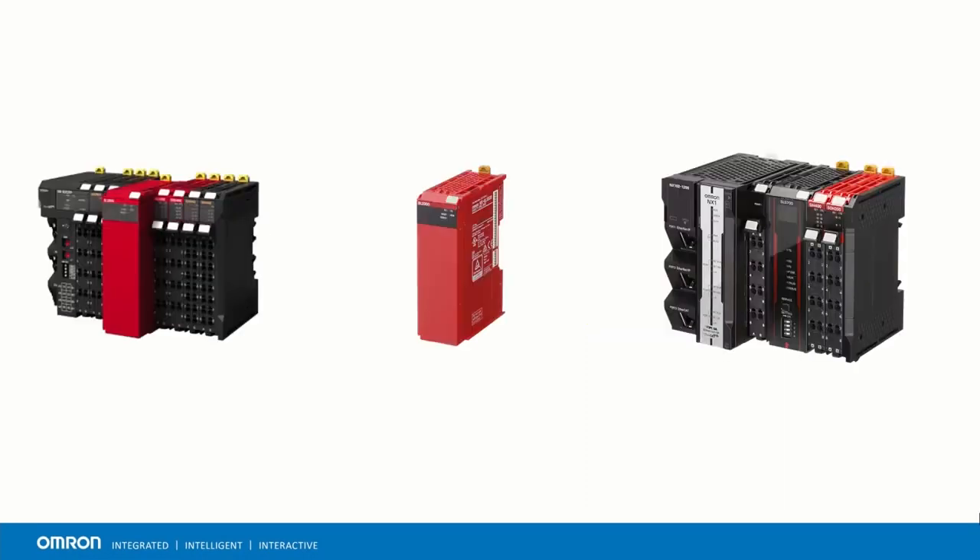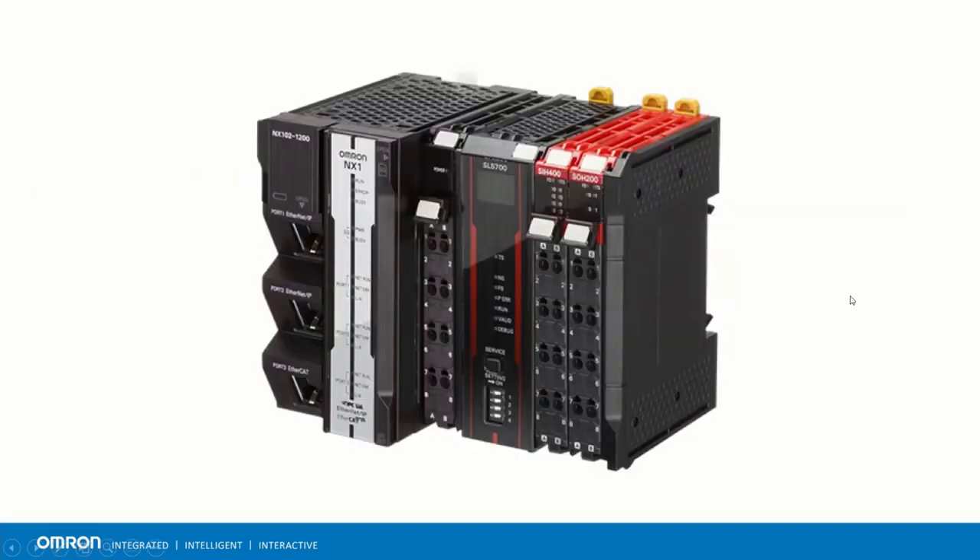The NX-SL5500 is part of our Safety Logic Devices portfolio. It is a safety controller that supports up to 254 safety connections, a maximum of 2032 safety I/O, and up to 4 MB of program memory available for the safety program only.